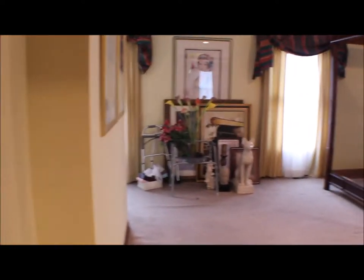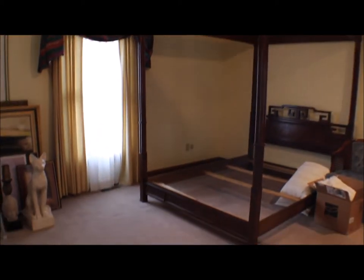This is the master bedroom — good size. Double closets with mirrors. Then you can put a little table here if you're getting ready in the morning. A lot of space.